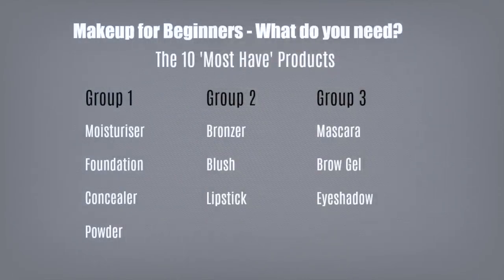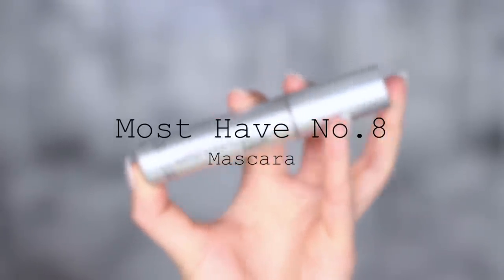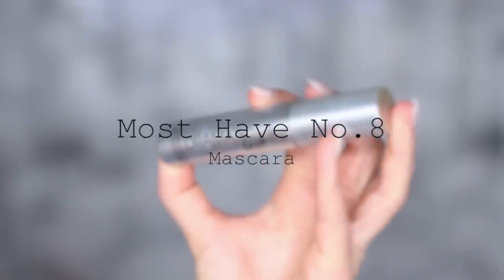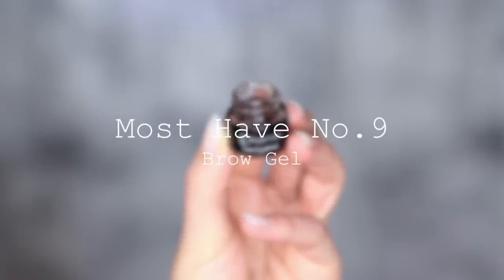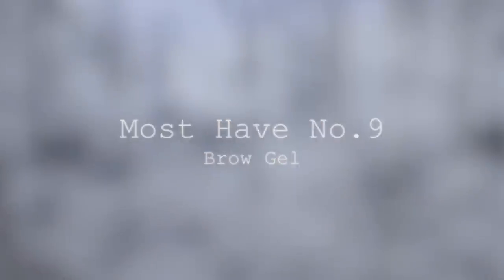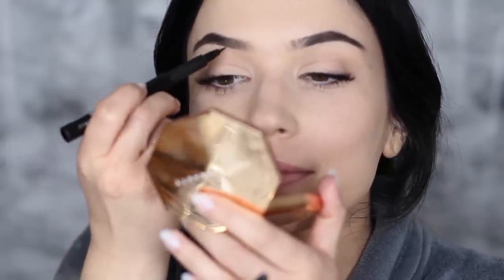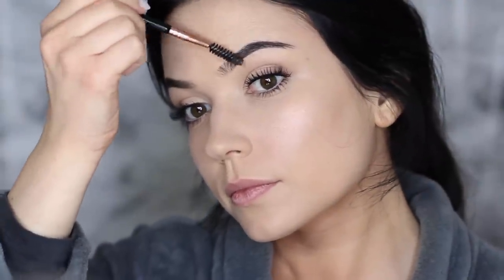Moving on to group number three. We have mascara, which is pretty self-explanatory — I'd love to hear your favorites in the comments. And then we have brow gel. For beginners, brow gel is probably the easiest thing to start with, because filling in your brows can feel like a lot at first. Start off with a clear gel, then move on to a tinted one, and you'll gradually get used to how you want your brows to look.